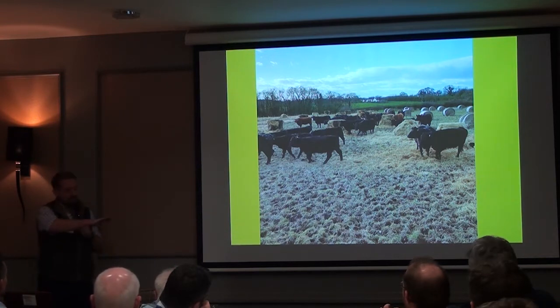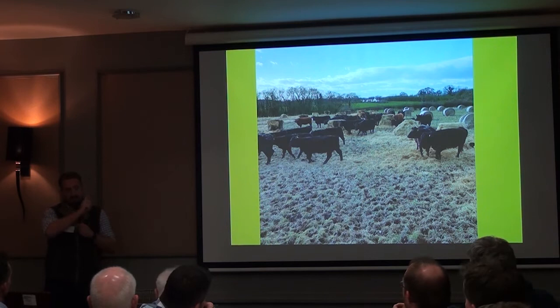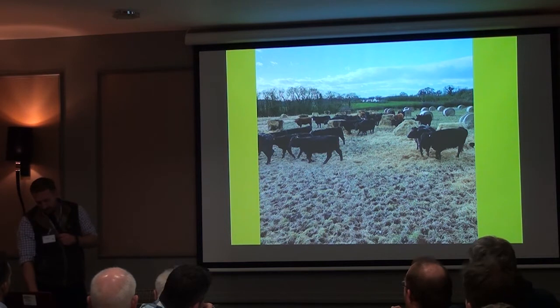Where you find where those bales were — even if you just do it individually without unrolling — you find the fertility not necessarily the year you do it, but the following year after that winter, fertility in those spots is incredible. And you do get the diversity coming in, even if you just leave the bales in situ.